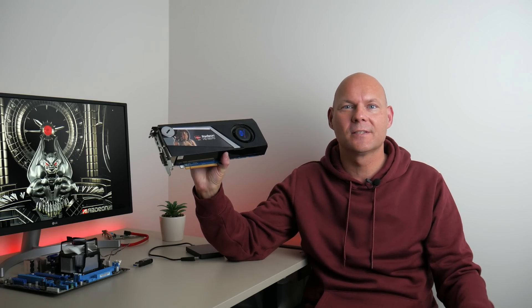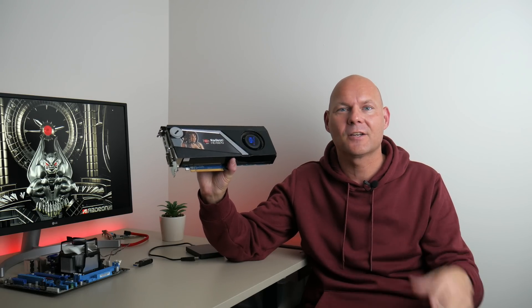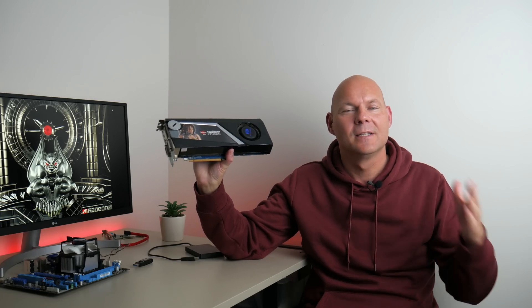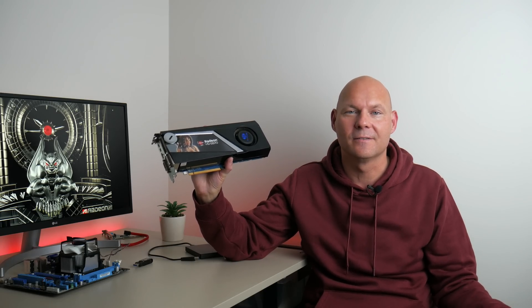Only 369 US dollars. That is the price that AMD launched their flagship Radeon video card in 2010. What a difference to the prices that we're seeing now. The latest Radeon launched for 999 US dollars. Quite a difference.